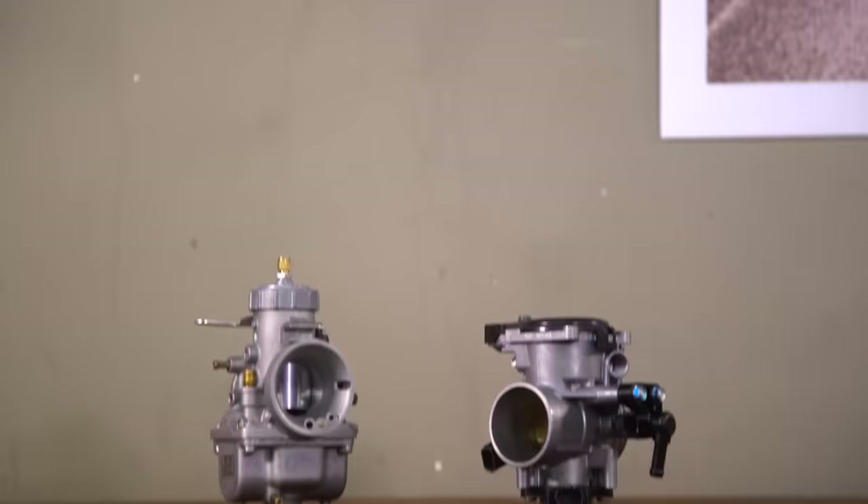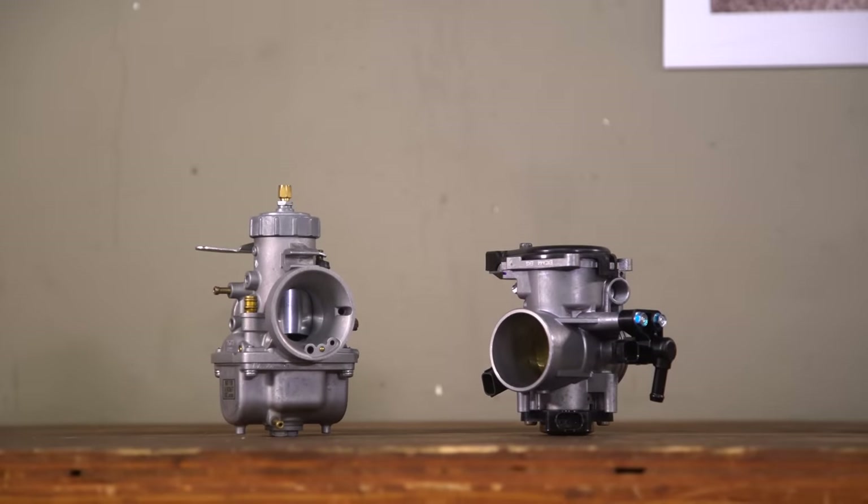With today's emission standards, that sort of stuff just isn't going to fly, so manufacturers have switched to fuel injection. So there you have it — a quick comparison of the two technologies that are feeding fuel to motorcycle engines.